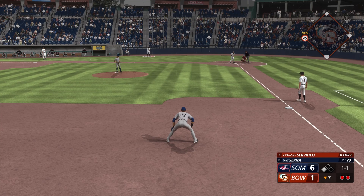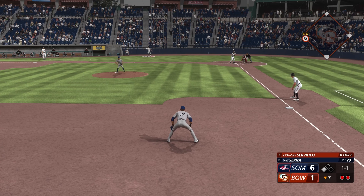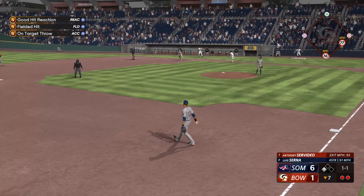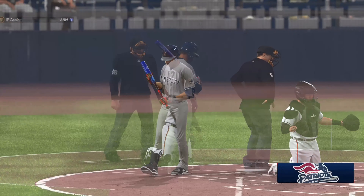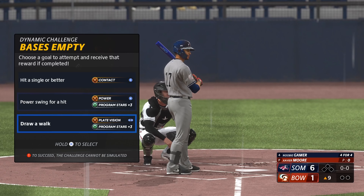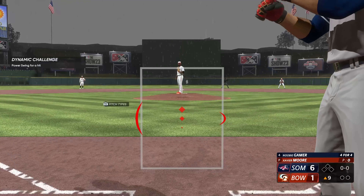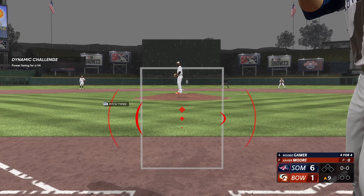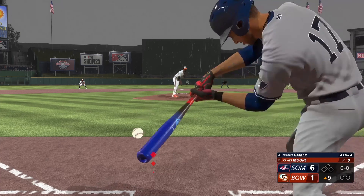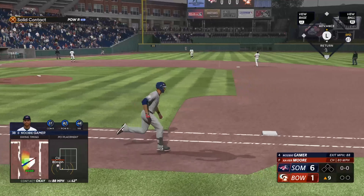Digging in, Anthony Servideo. And a 1-1, this to third, sends it across to first. Welcome back, we go to the ninth. Now the third baseman, number 17. The pitch — in the air, left field. Fontana settles under it and puts it away for the out.